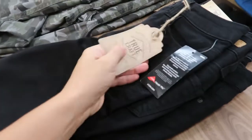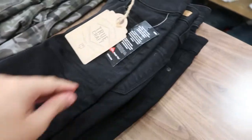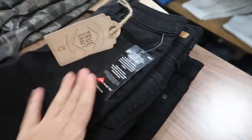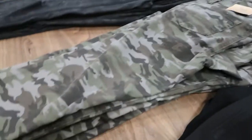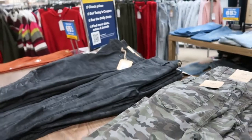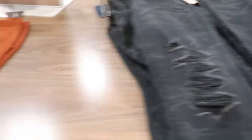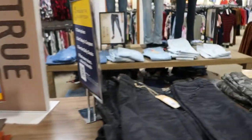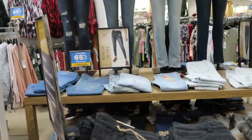Their True Craft jeans are all $65, down to $44. It says they're made with Lycra, and I usually like those kind of jeans. They have them in black, camo, black and gray camo with some distressing, rust, and then all classic denim over there.